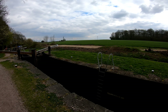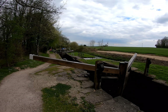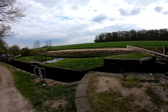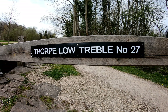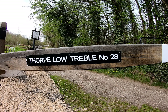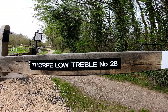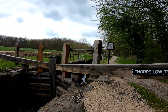We've got some engineering boats down here doing work, and we've got more locks just past them. These lock gates are only two years old, renewed in 2017, from the Stanley Ferry Workshops.